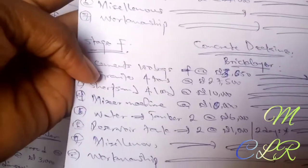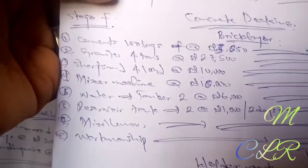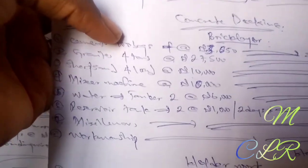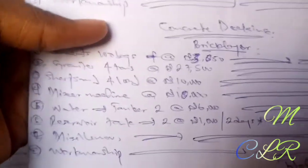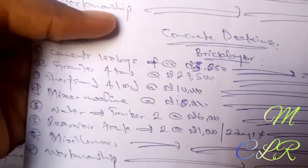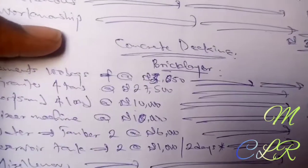So guys, this is the rough estimate I have for the decking. You should be needing up to 100 bags of cement — I calculated 100 bags or even more, because we're talking about three flats down and three flats up. Presently in Nigeria, I bought a bag of cement last week at 3,000 Naira; when I went to the market for this estimate, they gave me 3,050 Naira from the depot. So 100 bags should give you around 305,000 Naira.